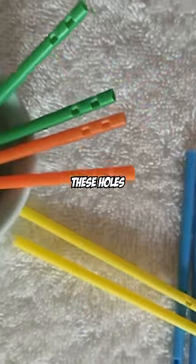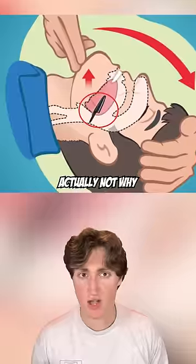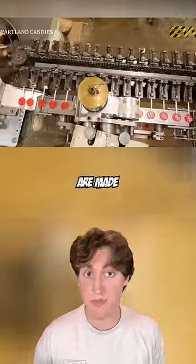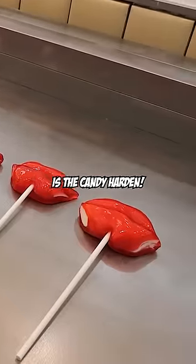Finally, some people think these holes in lollipop sticks serve the same purpose as holes in pen caps, which is to prevent choking. But that's actually not why. These holes are meant to make the candy easier to hold. Also, while the lollipops are made in the factory, the stick is inserted into the soft candy, and the hole helps it stay in place as the candy hardens.